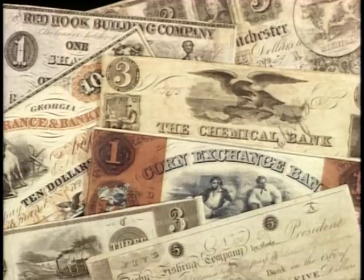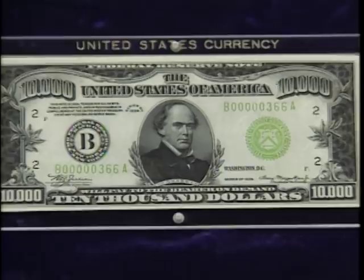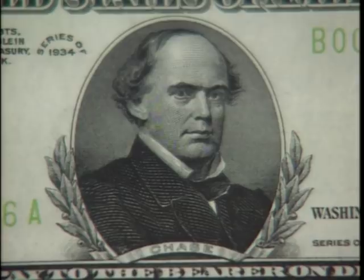Many of these banks ultimately failed, and the paper currency of the period became known as broken bank notes. To end these kinds of abuses and to provide money for the North to pay for the Civil War, Secretary of the Treasury Salmon P. Chase set up a new system for the federal government to issue its own paper money.